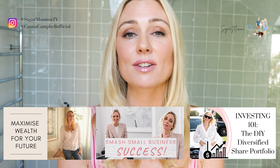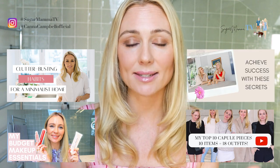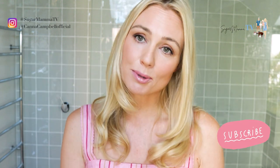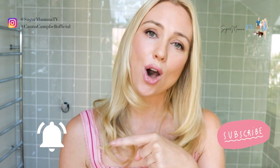Hi everyone, welcome back to my channel. I am Kanna Campbell. Now you guys asked for more lifestyle content. You're loving my financial wisdom and motivation videos, but you wanted to know more about me and inside my world. So I am delivering as promised — you're about to see more beauty hacks, capsule wardrobe fashion, minimalism and work-life balance hacks. Please make sure you're subscribed to my YouTube channel and that notification bell is switched on.